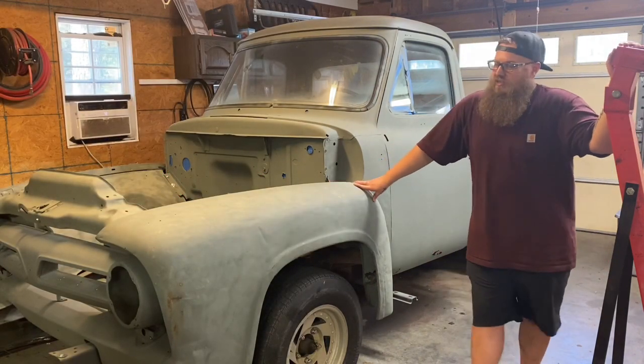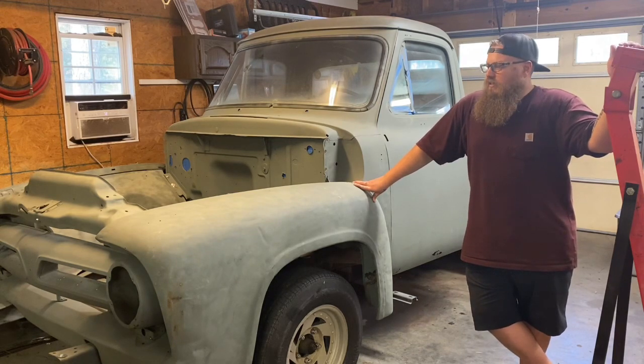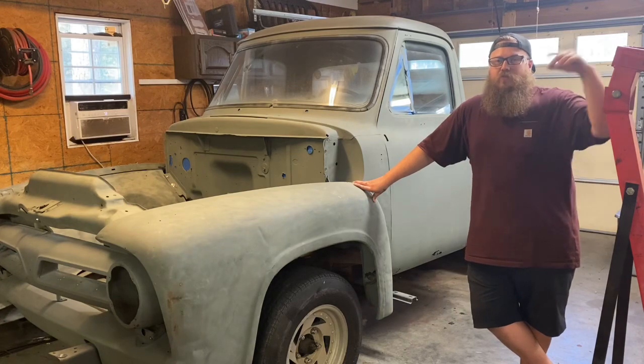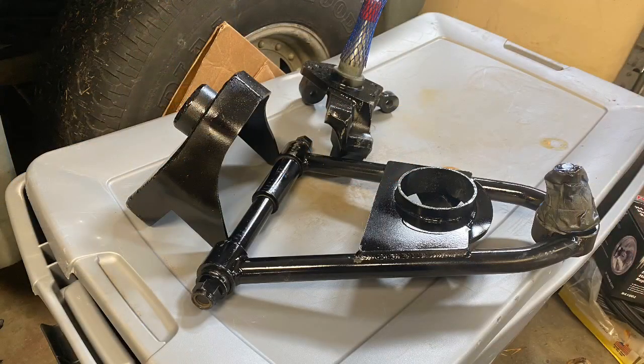The next episode is going to be taking it apart down to bare frame, putting the Mustang 2 suspension on it, and the ladder bars in the back to make it a really solid street truck.